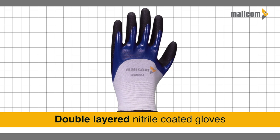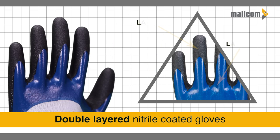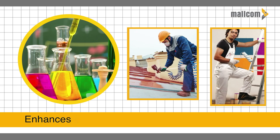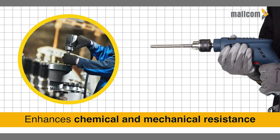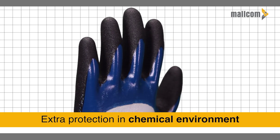Double-layered nitrile coated gloves feature a second layer of nitrile coat to reduce permeability even further. This greatly enhances chemical and mechanical resistance, with maximum back coating for extra protection in chemical environments.